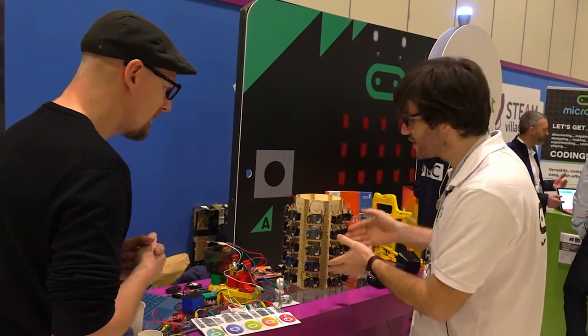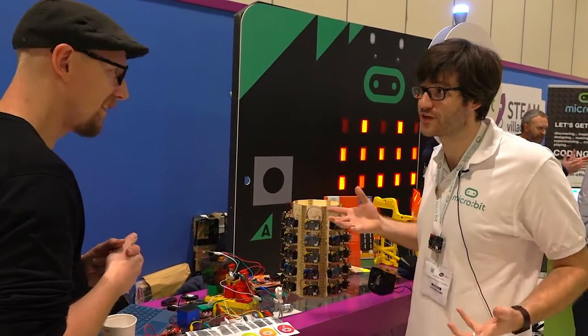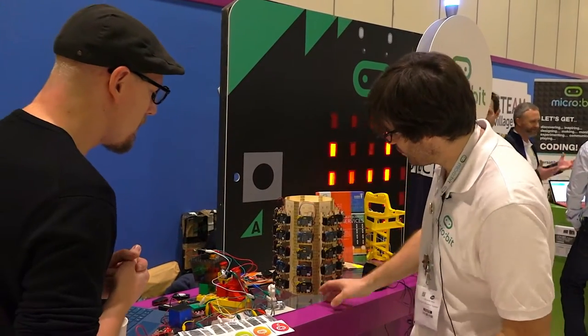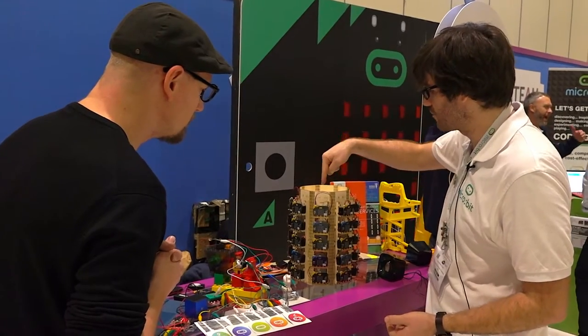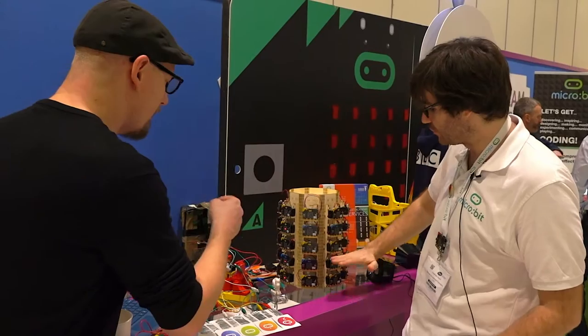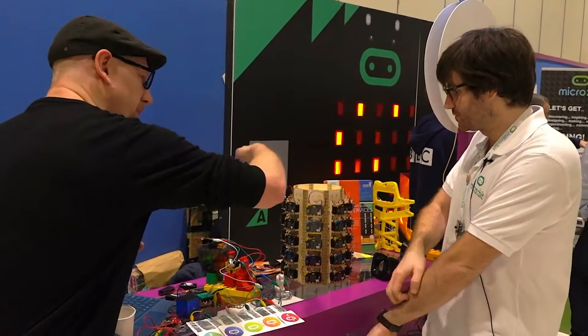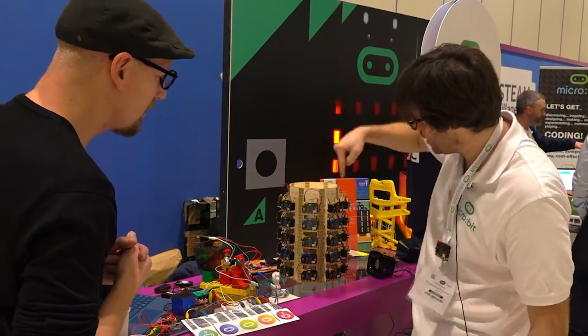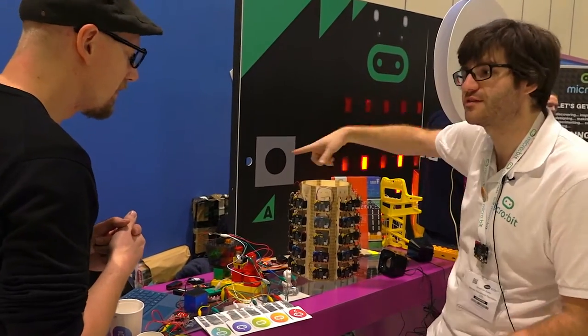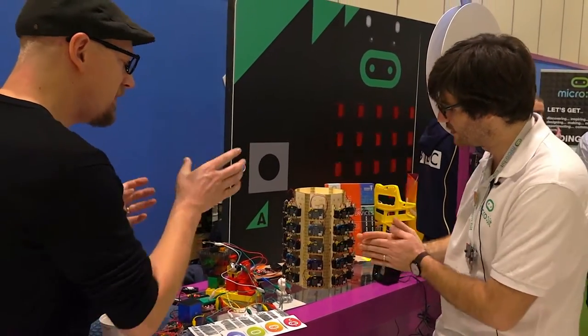We call this a tone matrix. It's an example of how a whole class of kids could be turned into a musical instrument. Each micro:bit — imagine you've got eight beats in a bar — we've got one through eight columns and five notes. It circles around and you can see the dot bouncing around and around.